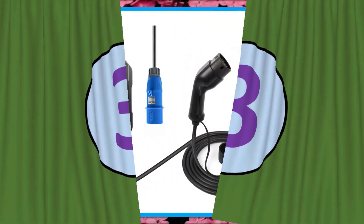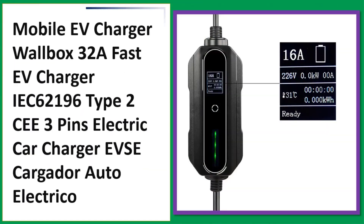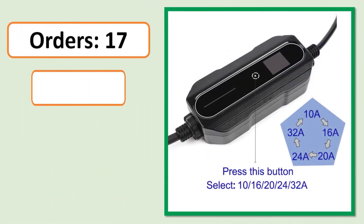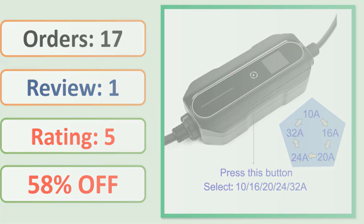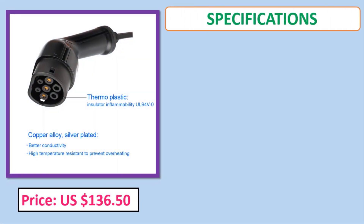Number 3: Mobile EV Charger Wallbox 32A Fast EV Charger, IEC 62196 Type 2, 3-pin electric car charger EVSE. Orders, review, rating, percent off, price, specifications.